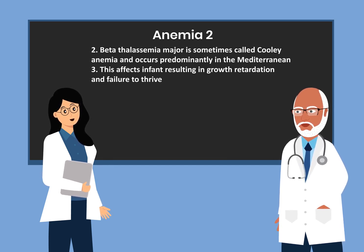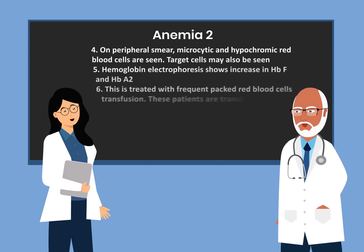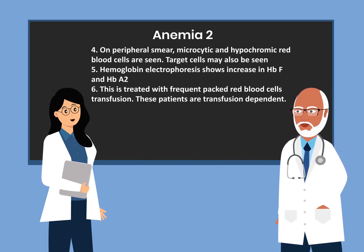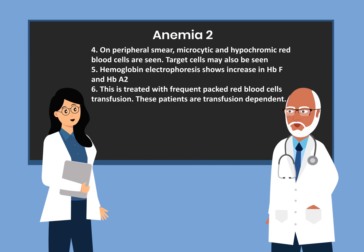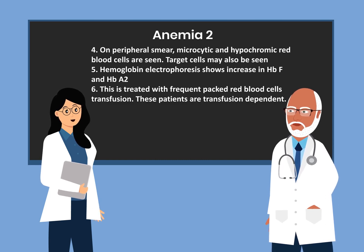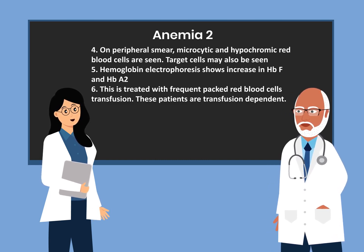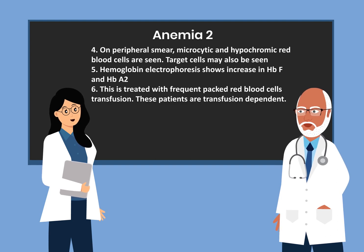Beta thalassemia major affects infants, resulting in growth retardation and failure to thrive. On peripheral smear, microcytic and hypochromic red blood cells are seen; target cells may also be seen. Hemoglobin electrophoresis shows increased hemoglobin F and hemoglobin A2. This is treated with frequent packed red blood cell transfusions, and these patients are transfusion dependent.